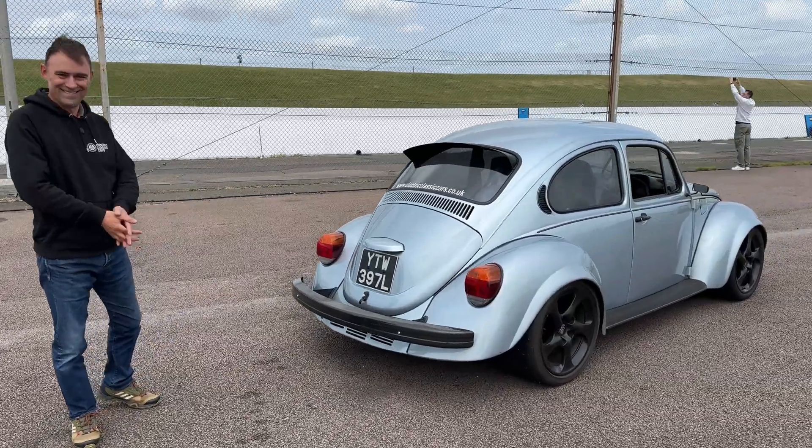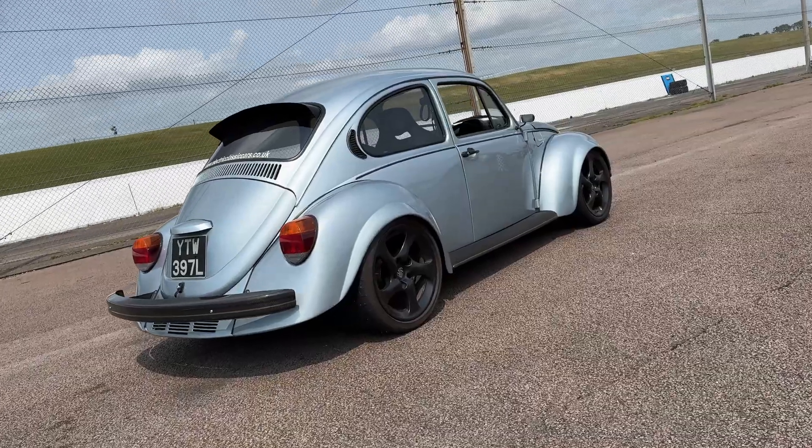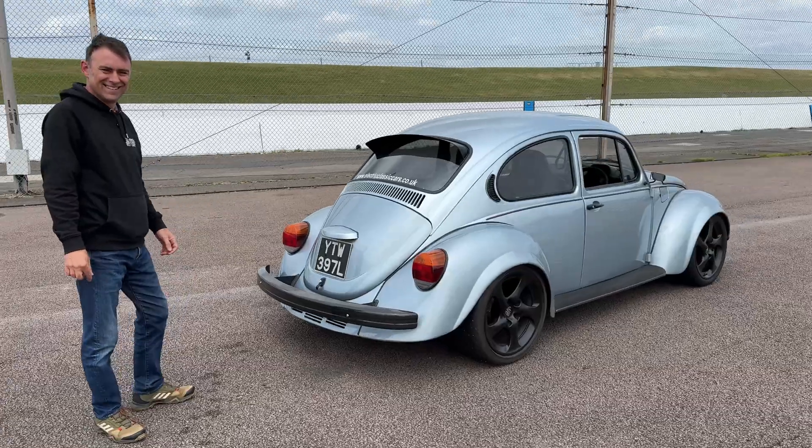Welcome to another episode. We are back with Pritchard, one of his best — completely different from the Land Rover Defender 90 we tested recently.